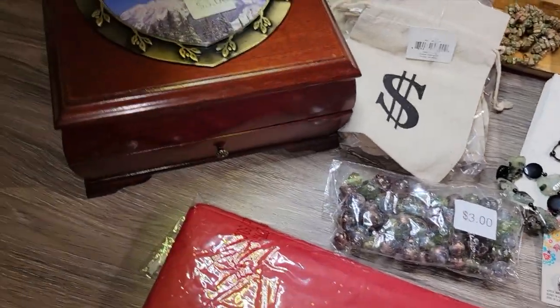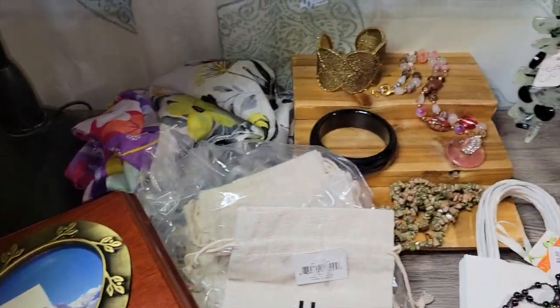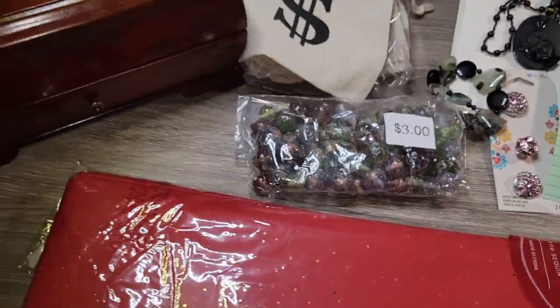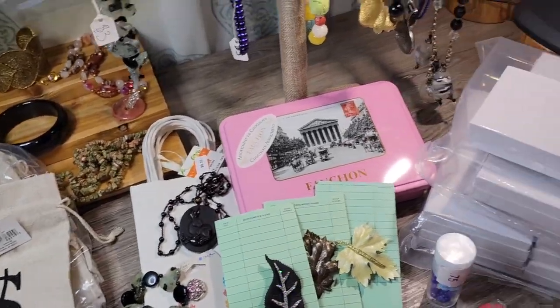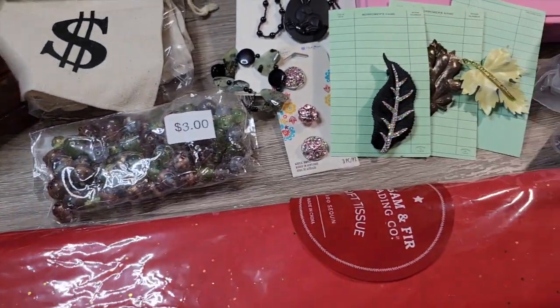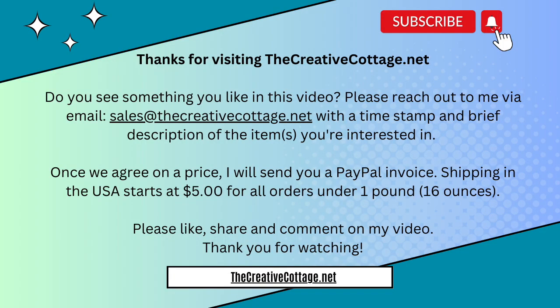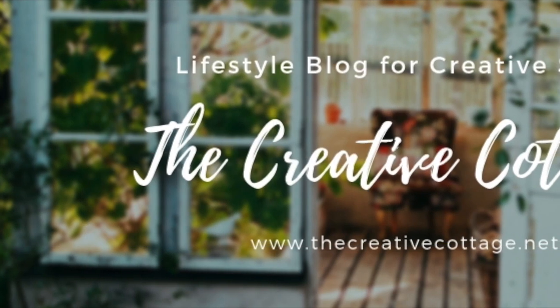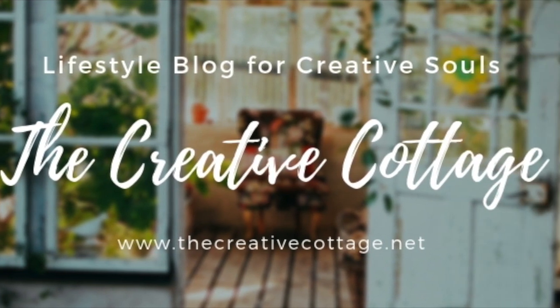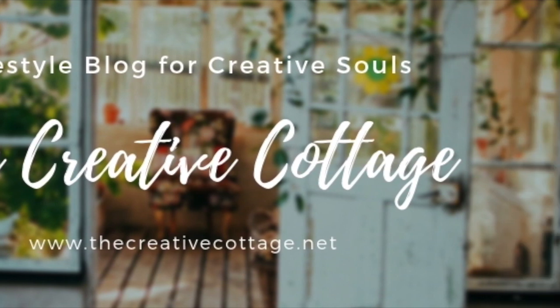So there you go — another trip to my favorite recycling store. I also got a bunch of books and magazines in the $10 bin that I'm including with the bundles I put together today. Thank you so much for watching. This is Lynn Smythe from The Creative Cottage. Bye!